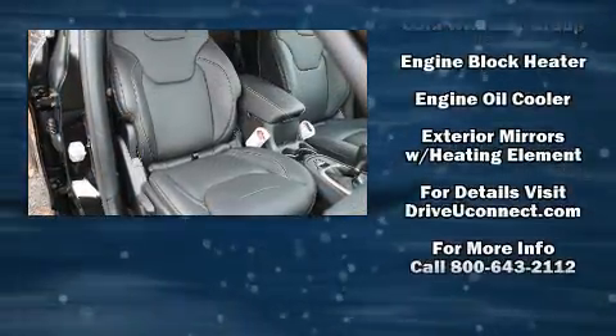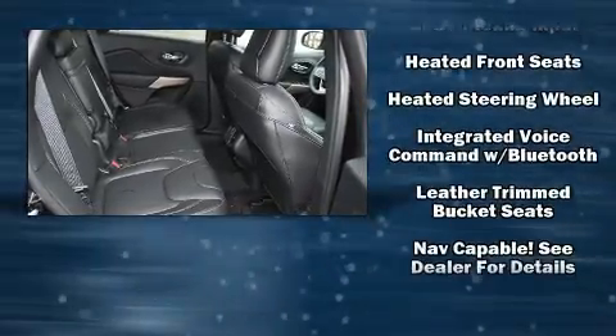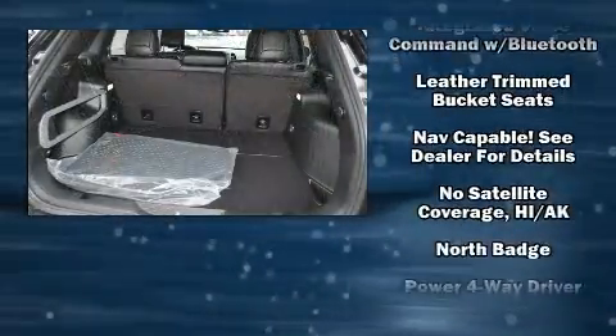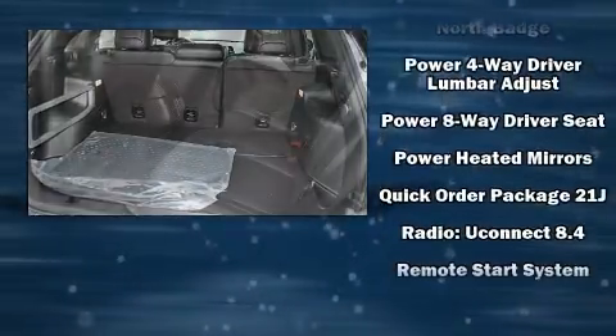Top features include front bucket seats, leather upholstery, an outside temperature display, high intensity discharge headlights, remote keyless entry, a roof rack, and much more.